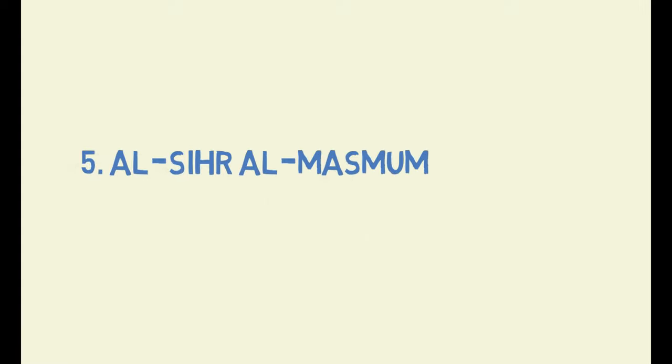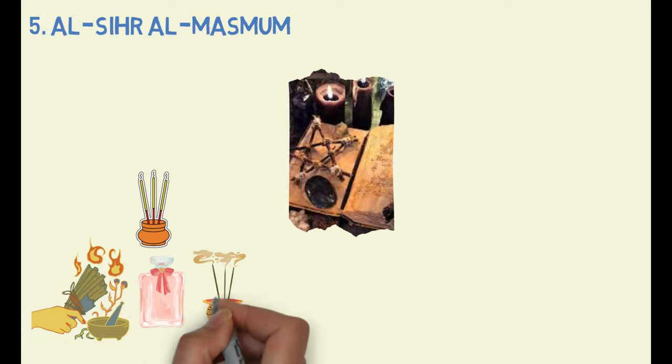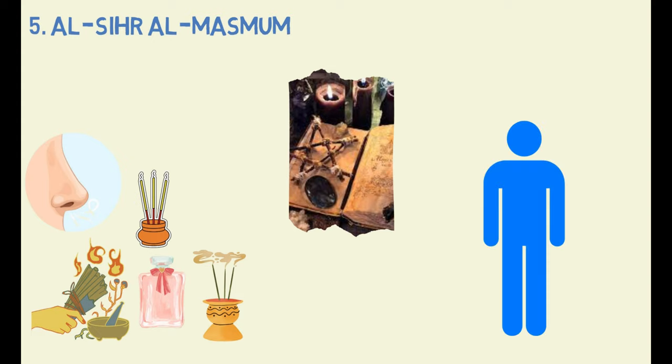Type 5: Al-Sihra al-Masmum. This type of black magic is used in incense and perfume. When someone smells or inhales these particular scents, they can be affected by the sihr, which is believed to target the area around the nose.